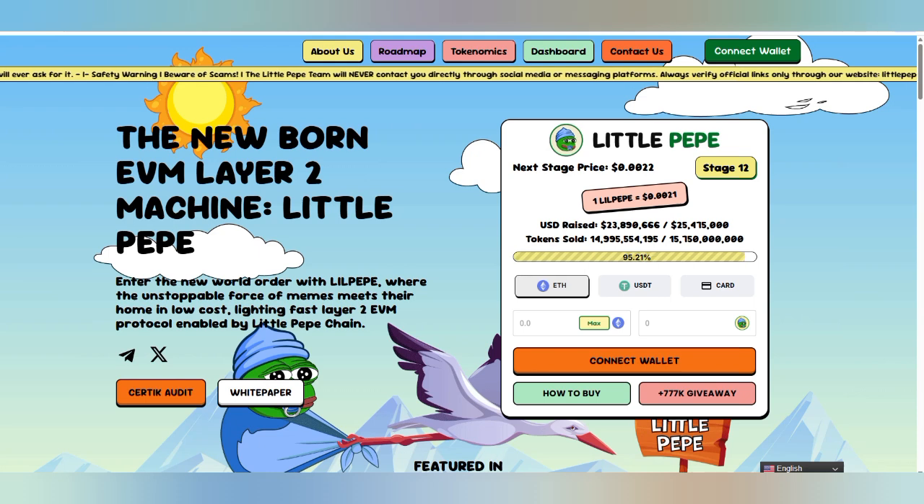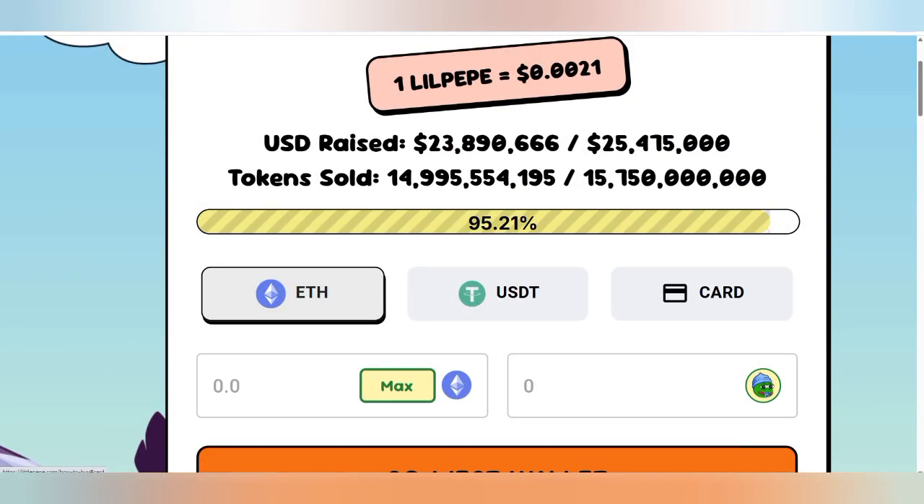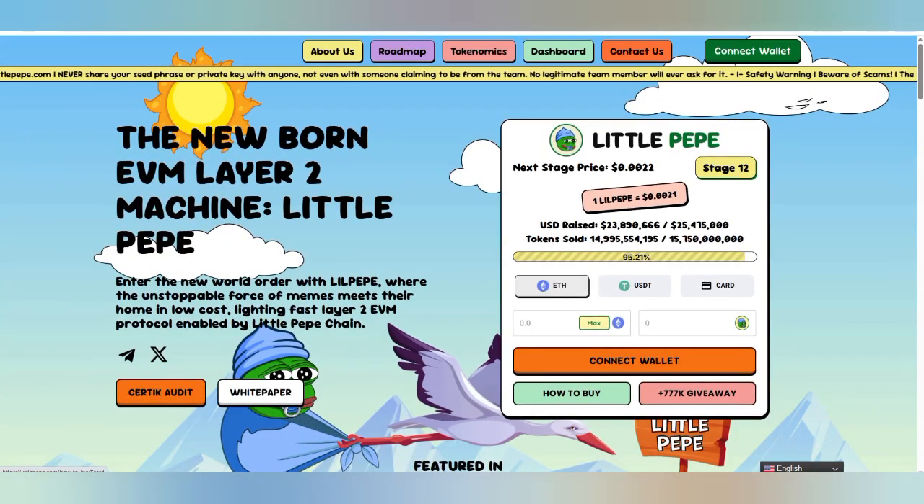Hello guys, welcome back to my YouTube channel. In this video I am going to share details about Little Peep, that is a newborn Ethereum Virtual Machine Layer 2 working meme token. The presale is now live in the early stage. The volume has been raised to near about 2.3 million plus, and you can use Ethereum, USDT, or card payment if you are going to participate in the Little Peep token at the recently mentioned price. You can connect your wallet here.